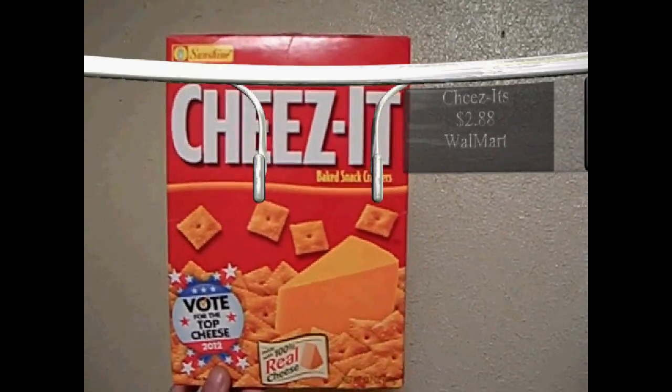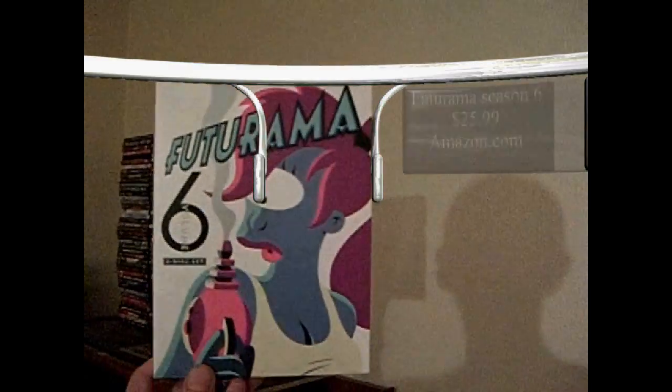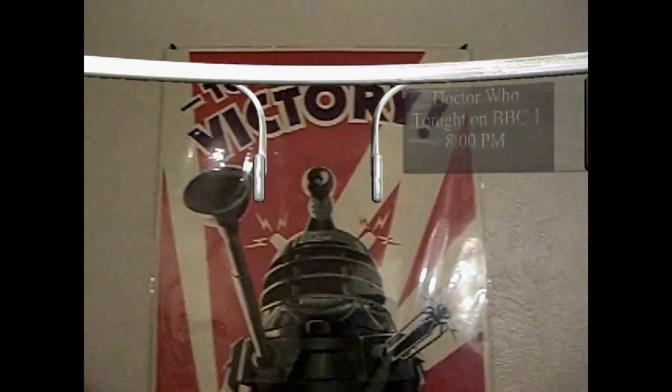I envision walking into a grocery store wearing augmented reality glasses and seeing video advertisements displayed on product boxes. The product's packaging will act as markers for the 3D camera tracking, and when the glasses recognize it, they'll display a video or a 3D computer model on top of the product.